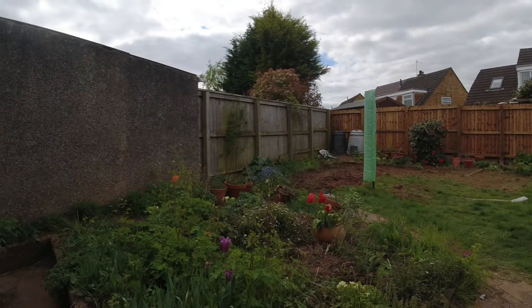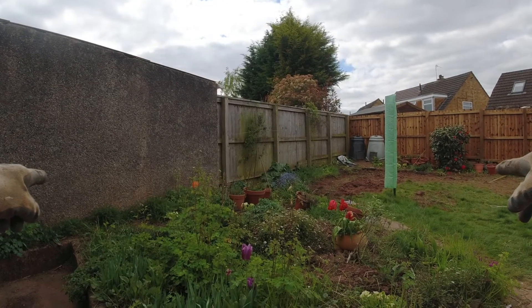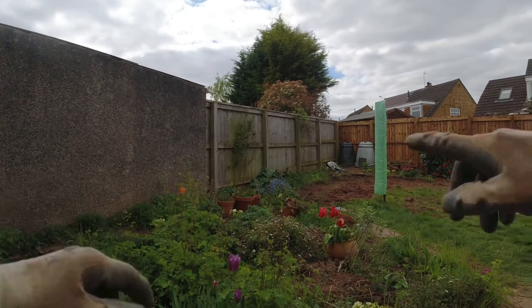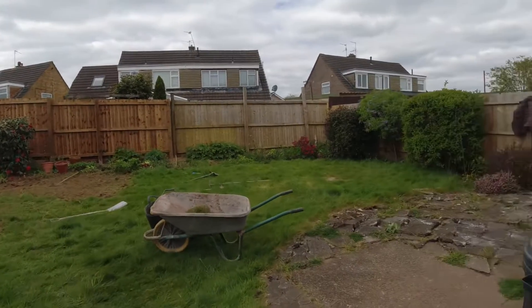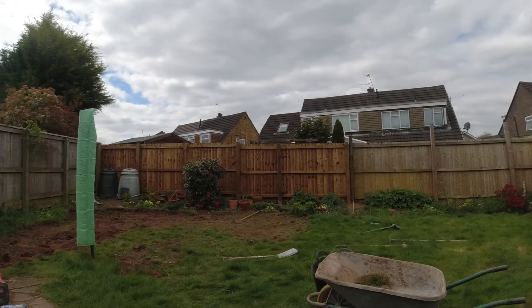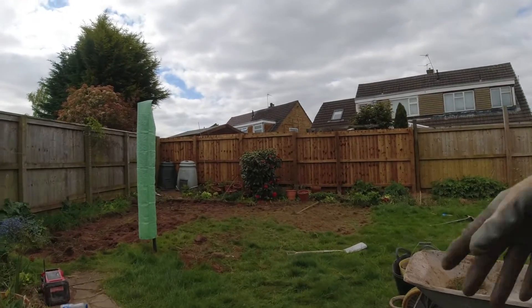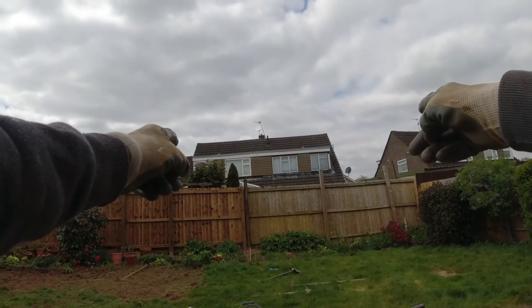Here's our next job. This will be a raised bed with new brickwork around it. All this will be paved — this area a raised flower bed over this way, gravel around the garden with stepping stones that direction, and a pergola.